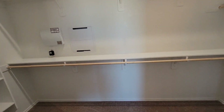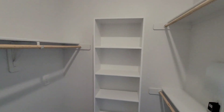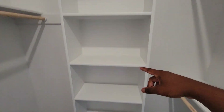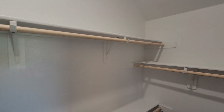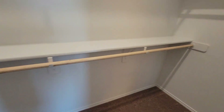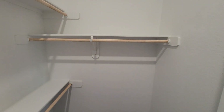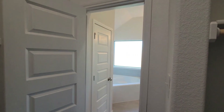This is the master closet right here. Got shelves — shelf up there, shelf right here where you put some shirts, and another one where you put some pants. Got the other stuff over there. Nice carpeting inside the closet.